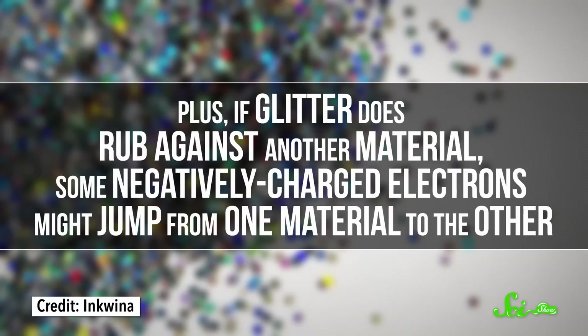Plus, if glitter does rub against another material — say skin, cloth, or fur — some negatively charged electrons might jump over from one material to the other. One material will become slightly negatively charged, and the other will become slightly positively charged, so they will stick together because of static cling.